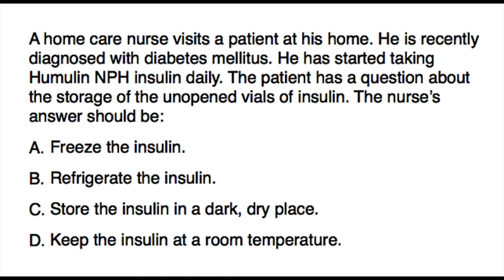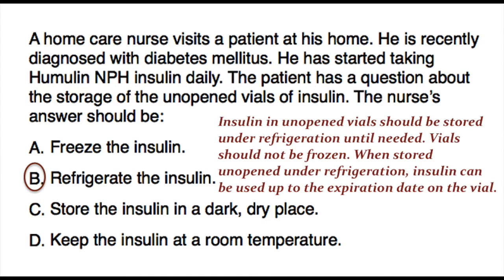The correct answer is B. Insulin in unopened vials should be stored under refrigeration until needed. Vials should not be frozen. When stored unopened under refrigeration, insulin can be used up to the expiration date on the vial.